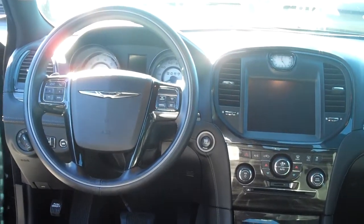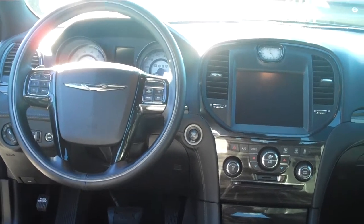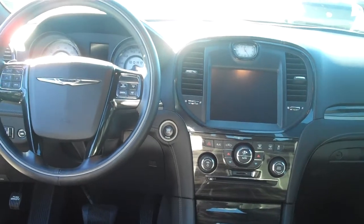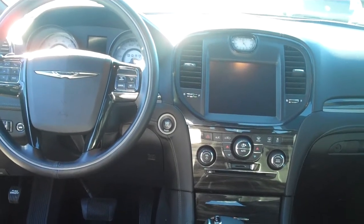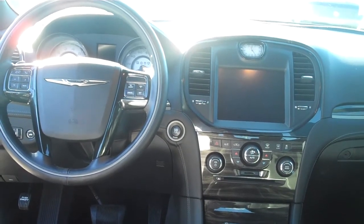Again, Lake Norma Chrysler Jeep Dodge Ram, 704-896-3800. Come by and take a look at it in person, take it for a test drive. My name is Reggie Thomas. I'm one of the sales managers and I'll put you with one of my top sales people. Hope you're having a great day and I look forward to meeting you. Thank you.